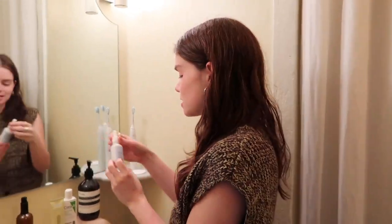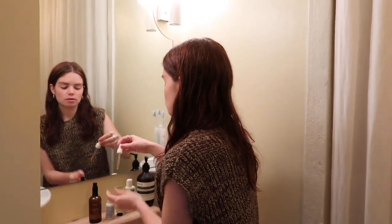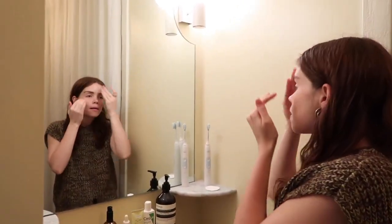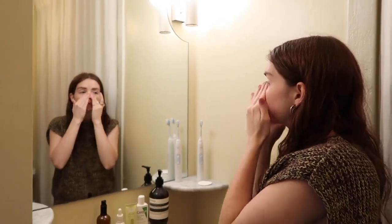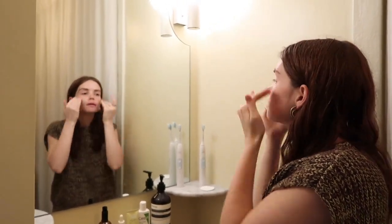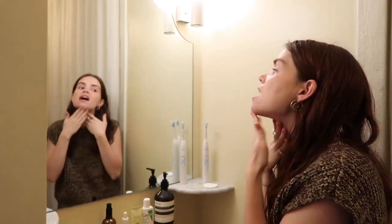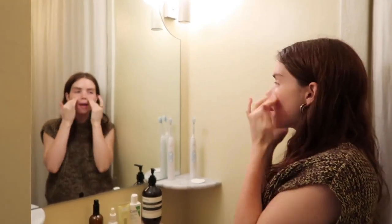I highly recommend this. I put just one small drop and put it all over my face, really getting it in there. I do this morning and night — not too different between the two. You've got to get the neck too. I just started doing the neck because I'm almost 26.